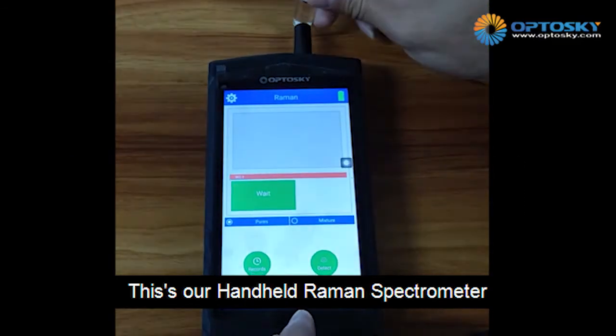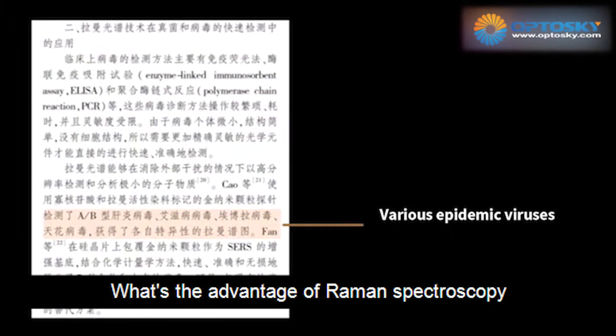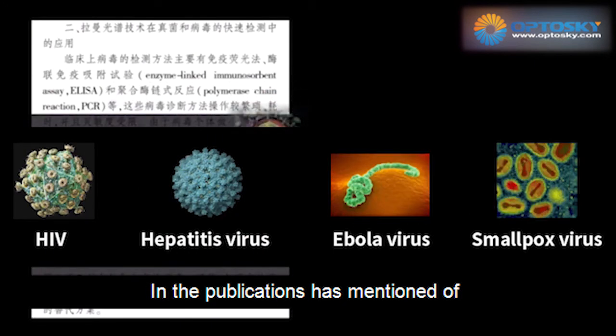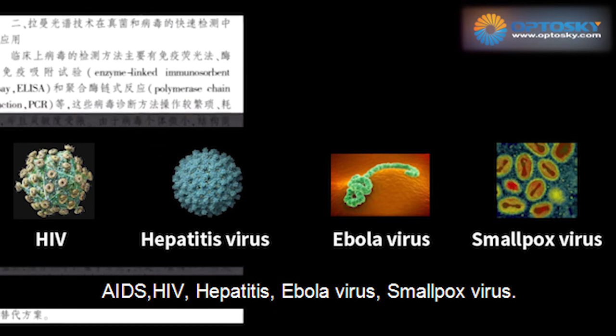This is our handheld Raman set. The advantages of Raman spectroscopy have been mentioned in publications covering ACE, HIV, hepatitis, Ebola virus, and more.